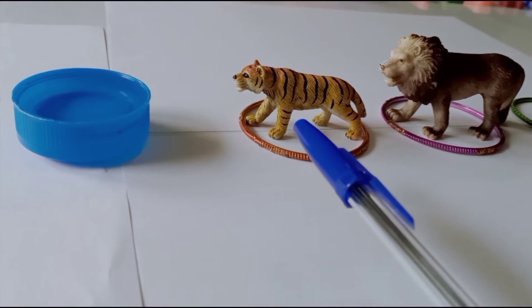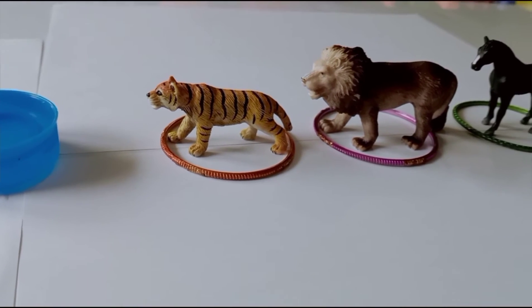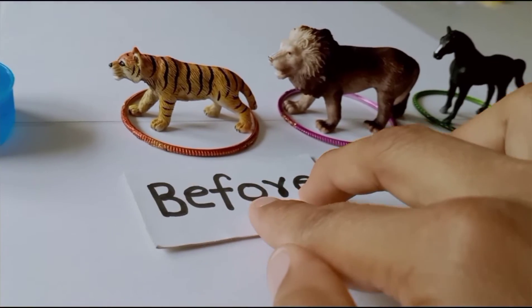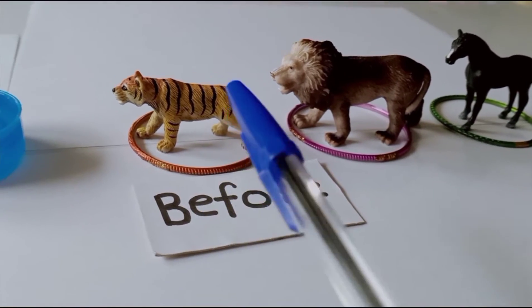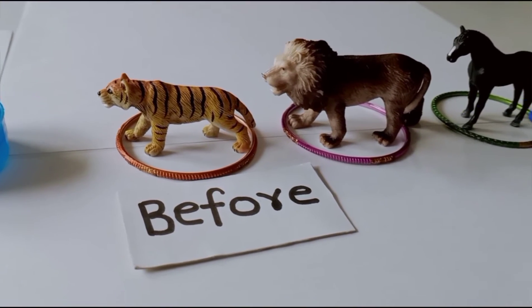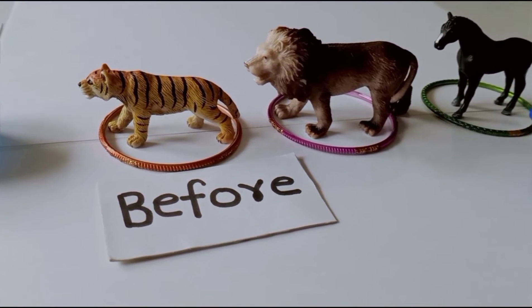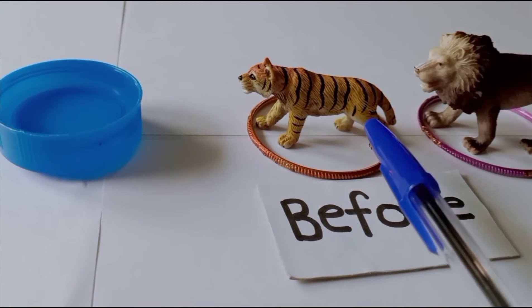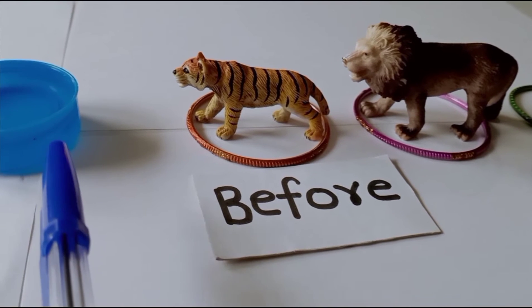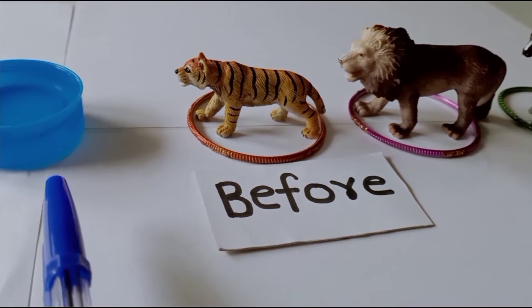Now I will introduce a word: before. To explain that the tiger will arrive at the bowl first, before the other two animals. So the tiger will drink the water first. Children, is it clear? Yes, do you understand? Yes.